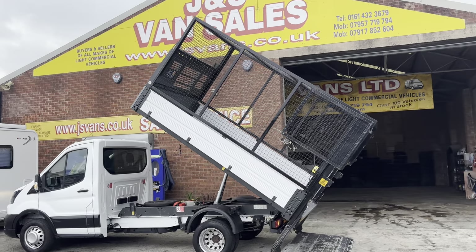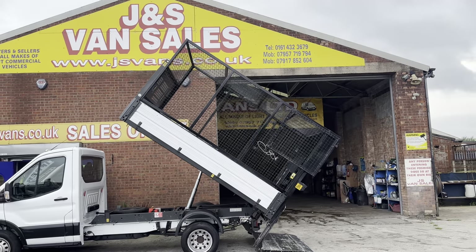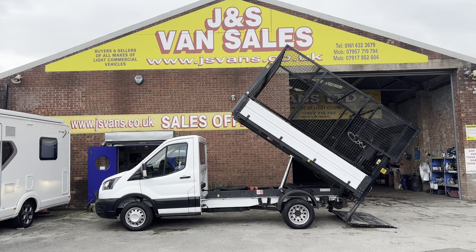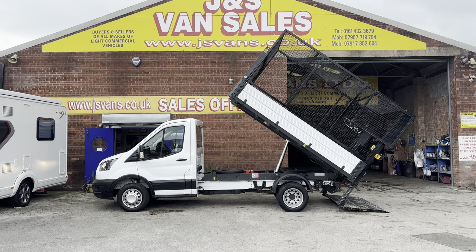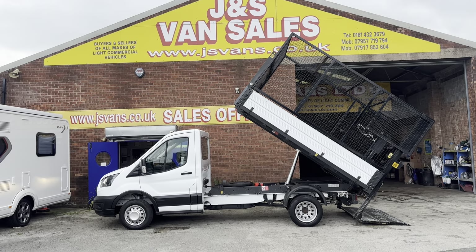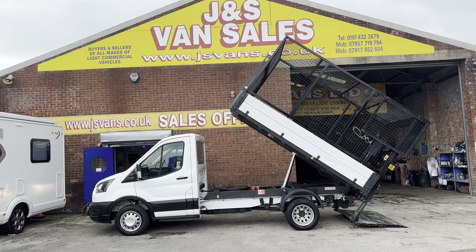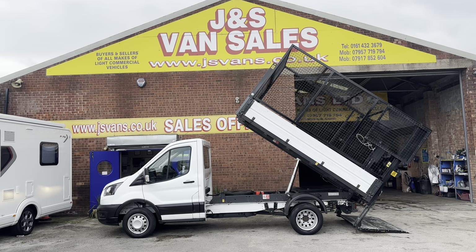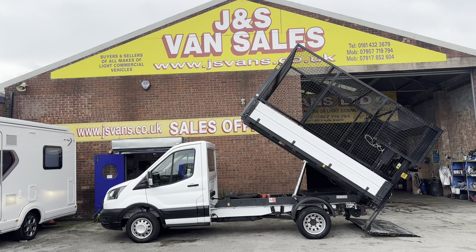If you are looking for finance on any vehicle, the website is www.jsvans.co.uk. Click onto our website, click on the picture of the vehicle you're interested in, scroll down the page slightly and you'll see the application for finance with Close Brothers Finance. Click on there and you can calculate your finance, apply for finance, and drive the vehicle away within one hour. Thanks for tuning in and I'll speak to you soon.